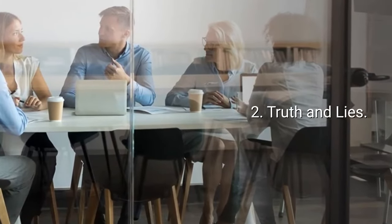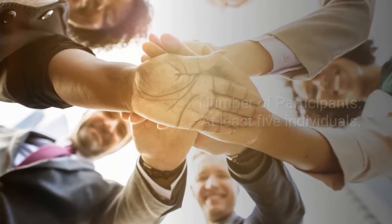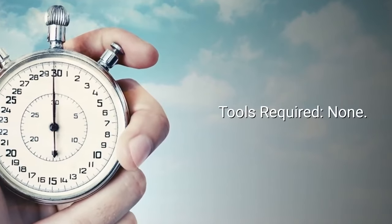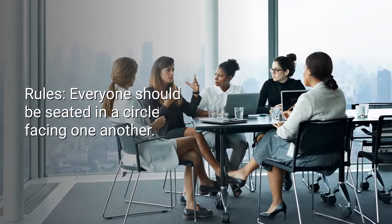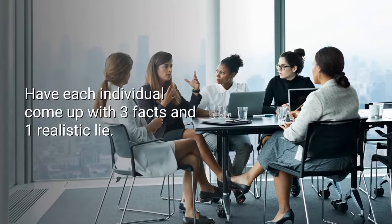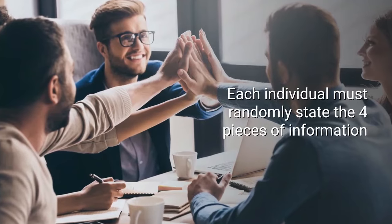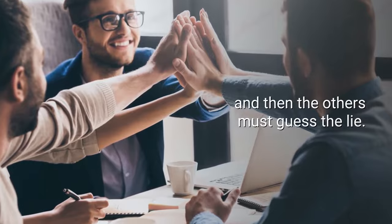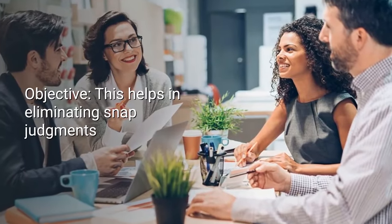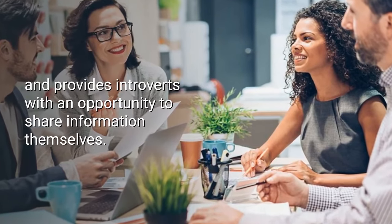Number two: Truth and Lies. Number of participants: at least five individuals. Time: 10 to 15 minutes. Tools required: none. Rules: everyone should be seated in a circle facing one another. Have each individual come up with three facts and one realistic lie. Each individual must randomly state the four pieces of information and then the others must guess the lie. Objective: this helps in eliminating snap judgments and provides introverts with an opportunity to share information themselves.